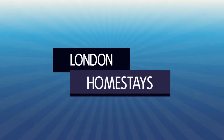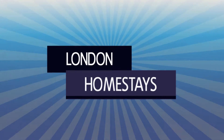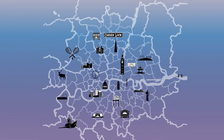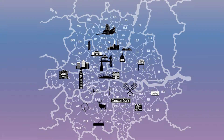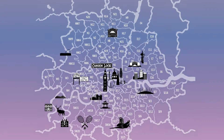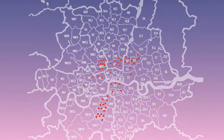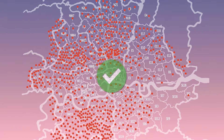At London Homestays, we make the process of finding a quality homestay straightforward and simple. London is amazing, but it can be a little confusing to visit a large city for the first time. That's why our experienced team are here to provide you with expert advice, and with over 2,000 host families on our database, we've got it all covered.